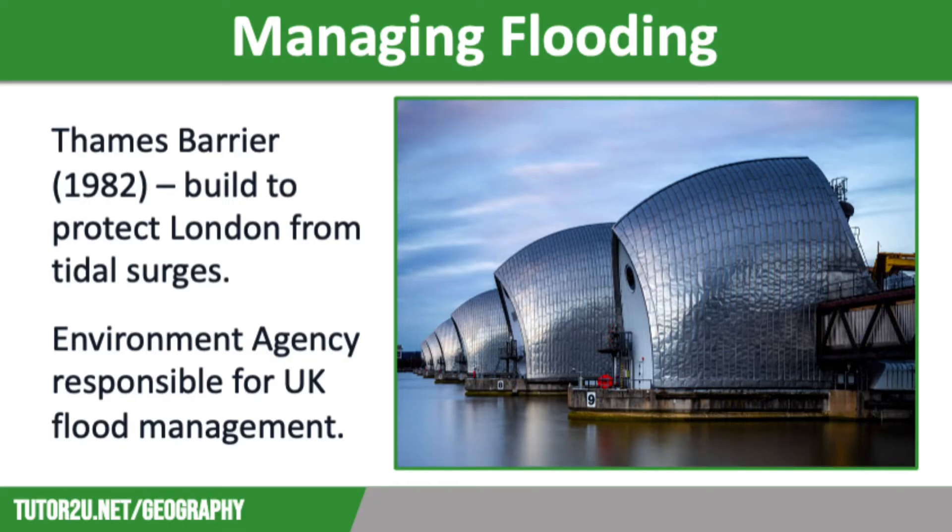London is at risk of flooding from storm surges. The city suffered widespread damage when a storm surge swept in from the North Sea in 1953, killing more than 300 people along the East Coast. In 1982, the Thames Barrier was installed at a cost of £534 million to prevent storm surges coming up the Thames.